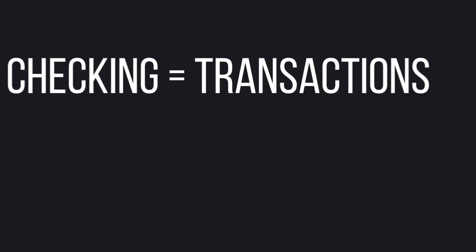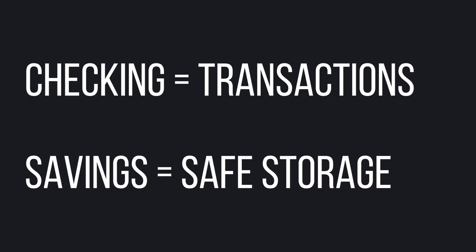Think of your transaction wallet as a checking account and your storage wallet as a savings account. Besides paying for bills — or in this case, transaction fees — your entire portfolio is kept in your savings account until you're ready to withdraw it.